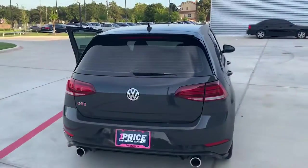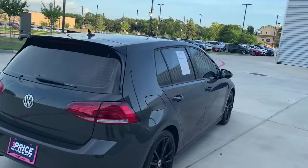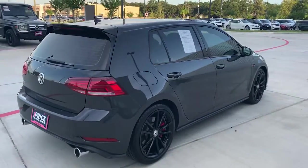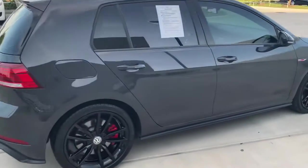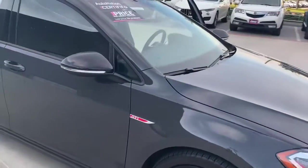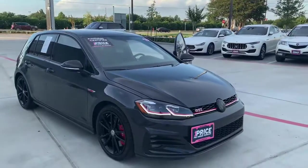That's the first look of the GTI Rabbit Edition. It's a rare car — these are going to go fast. Give me a call. You can reach me on my cell phone at 832-724-0244.